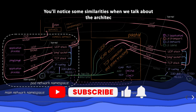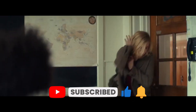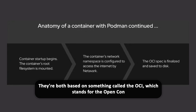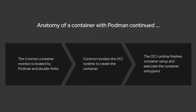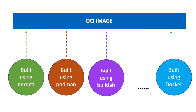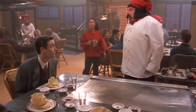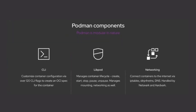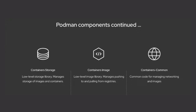You'll notice some similarities when we talk about the architecture of Docker and Podman — it's like they both attended the same 'How to be a great Container Engine 101' class. This is because they're both based on something called the OCI, which stands for the Open Container Initiative. Think of OCI as the rule book for containers, a set of standards that tells us how to play nice with container technologies. If you're coming from Docker and switching to Podman or vice versa, you'll feel right at home, since a lot of the commands are like your go-to recipes — pulling, pushing, and building — just with a Podman twist.